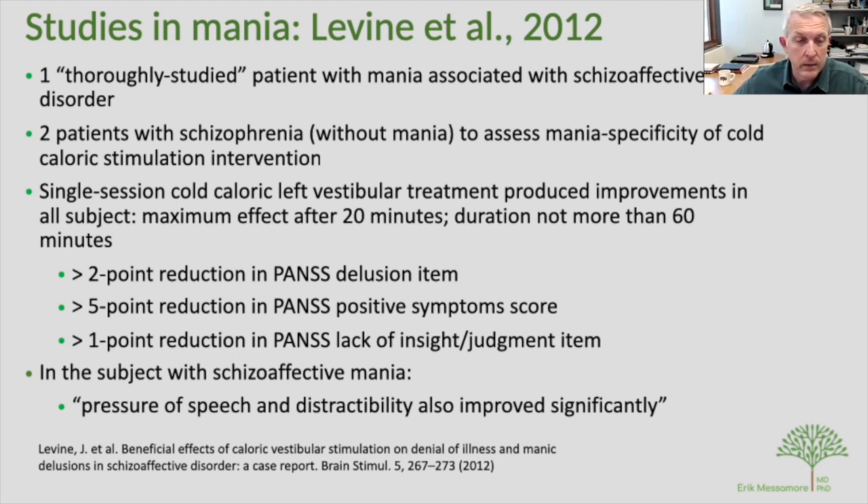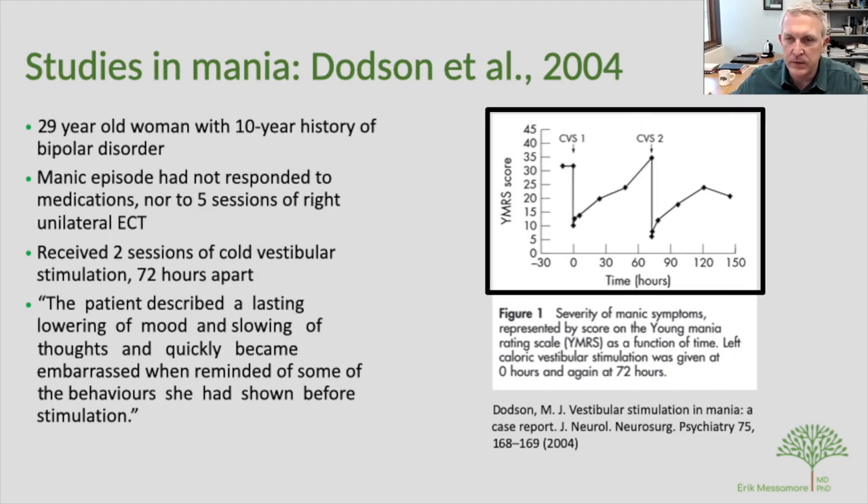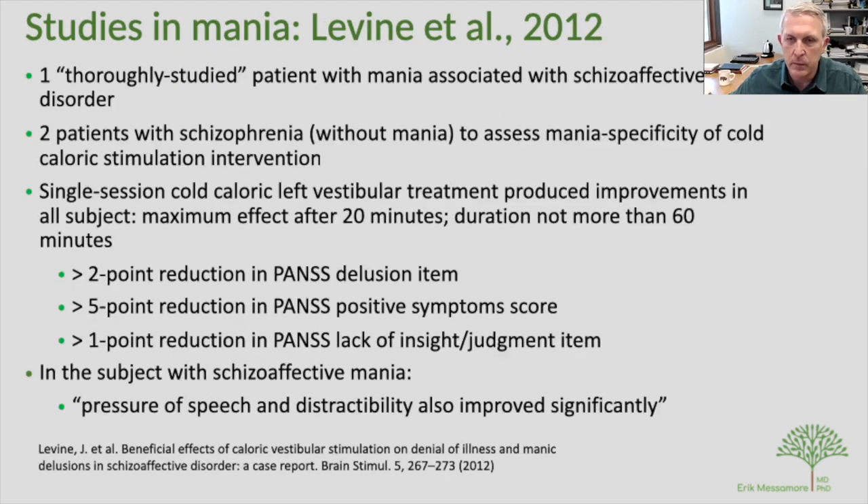In summary, this technique can reverse dense neurological damage in anosognosia related to right-sided strokes, can produce drastic remission of mania in a treatment-non-responsive patient, and offered meaningful improvements in the Levine study as well. What baffles me is why so few papers have been published on this.